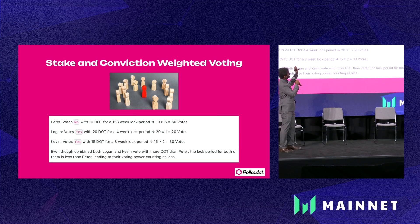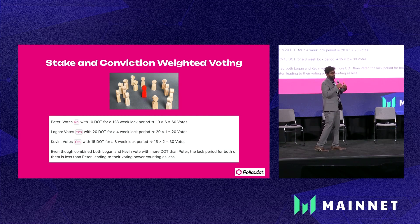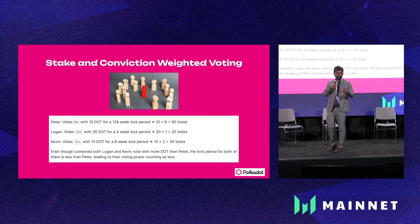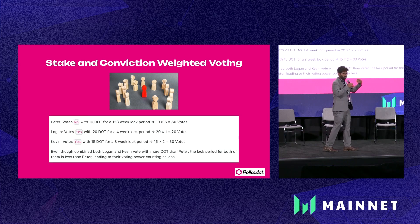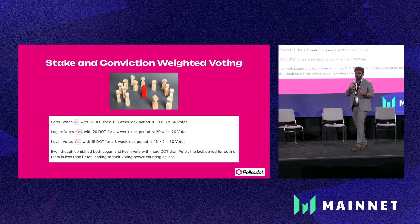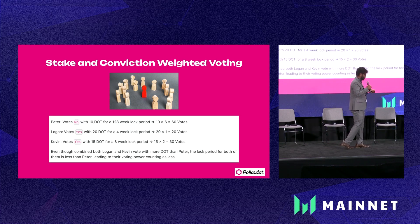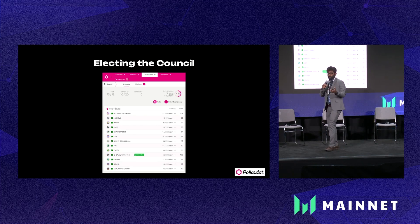Polkadot has a concept called conviction voting. Like in other blockchain systems, the number of tokens you hold defines how much say you have in a referendum. But here, someone with, let's say 10 DOT, with a lot of conviction — if they're willing to lock those DOT for a significantly longer period of time — can actually have a lot of weight in deciding the outcome of a referendum.